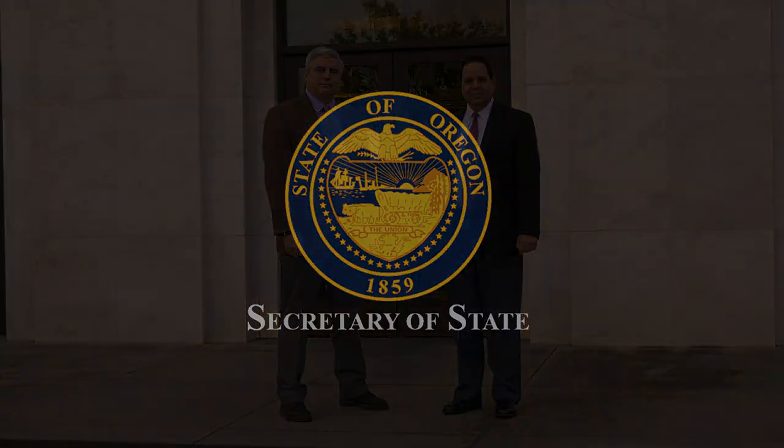So hopefully you've seen that information technology is at the heart of the Secretary of State business. Thank you for joining us today for a brief visit. If you'd like to learn more about information technology at the Secretary of State, please contact us for a more in-depth tour.